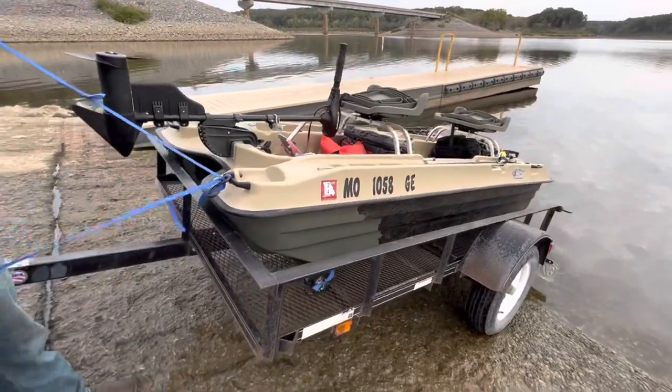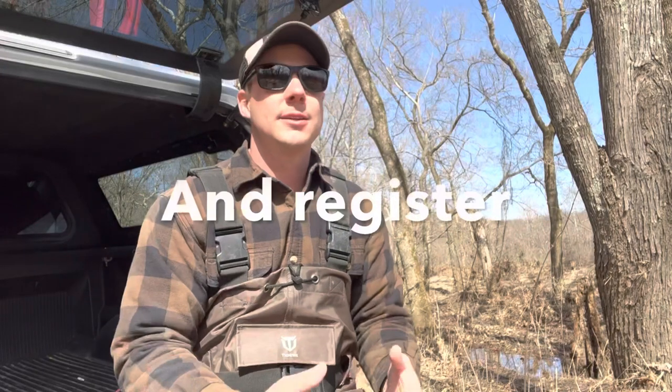Ease of use is kind of a tie, just like functionality. If you're looking to paddle, it's going to wear you out — using a trolling motor is a lot easier and goes to the john boat there. But on the flip side, loading and unloading goes to the kayak because it's just easier to do. With a john boat you often use a trailer, which is another item to purchase and store, and it takes time at the boat ramp. So overall I'd give the edge to the kayak, but it's kind of a tie.